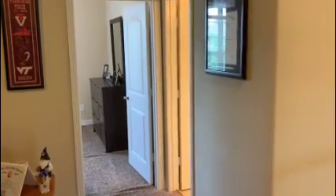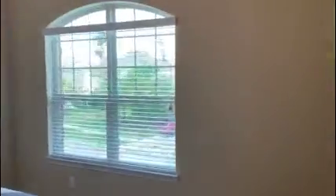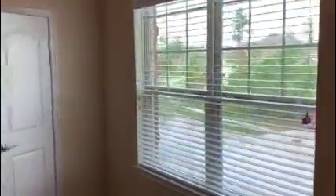Right off the game room is a bathroom and a front bedroom with a large window that faces the front of the home and a walk-in closet.